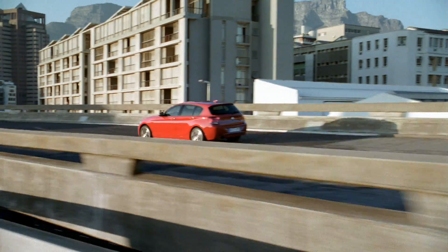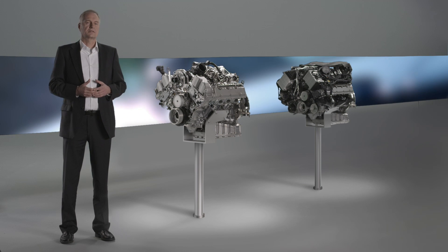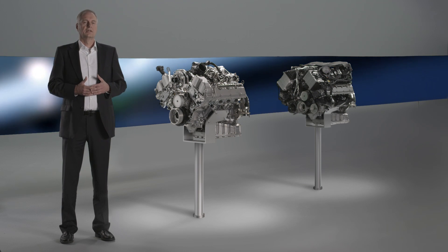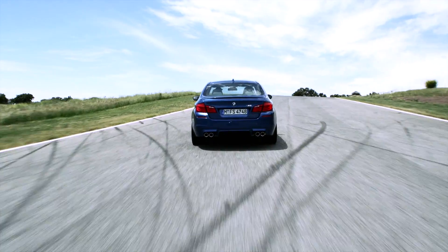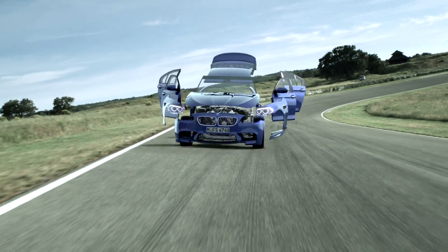maintaining BMW-typical road performance. And in the high performance segment, we're able to optimally represent road performance while ensuring moderate fuel consumption. So BMW TwinPower Turbo plays an important role when it comes to efficient and dynamic BMW diesel and petrol engines.